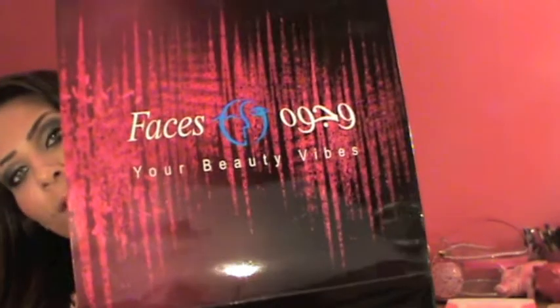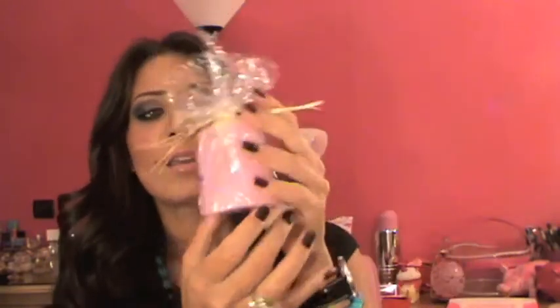Next I got the Laura Geller Balance and Bronze — I've been dying for this. It's like a bronzer and highlighter in one. I heard a lot of girls talking about it and I really wanted to try it, so I got it.